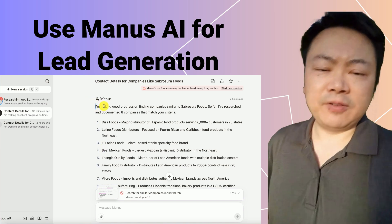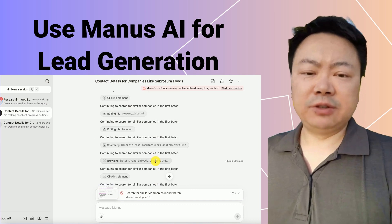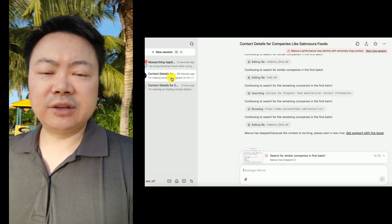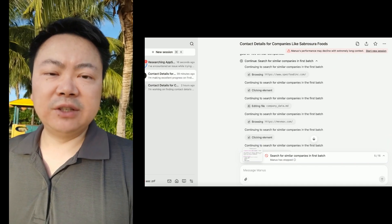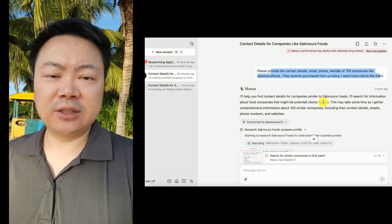Unlike the very rapid demo video on the Manus AI website, my experience was more realistic. The AI conducted research at a pace similar to a human. Although the process was slower, I didn't encounter any issues or breakdowns. After nearly an hour of research, Manus AI successfully gathered detailed information on 17 companies before automatically stopping.